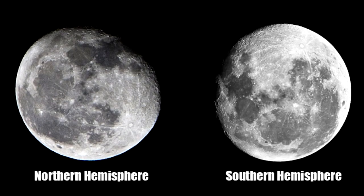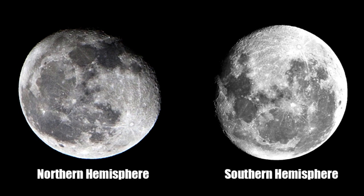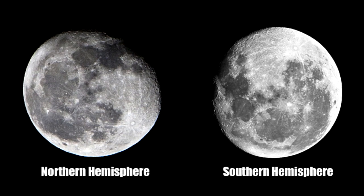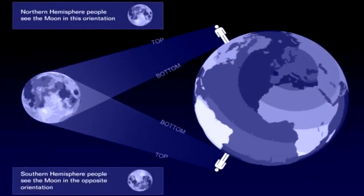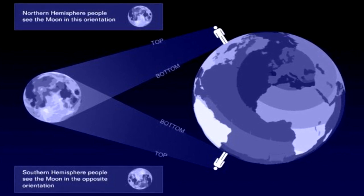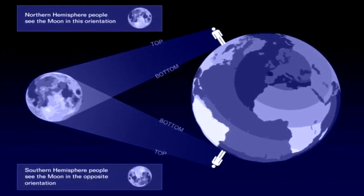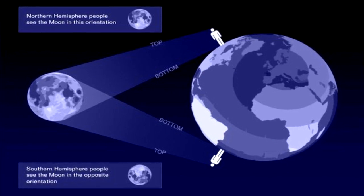Globe defenders often claim that since the Moon appears right-side up when viewed from the northern hemisphere and upside-down when viewed from the southern hemisphere, this is proof positive of a spherical Earth. They believe that observers standing in the southern hemisphere are literally upside-down relative to observers in the north, and that this is the only possible reason the Moon could appear inverted when viewed from opposite hemispheres.